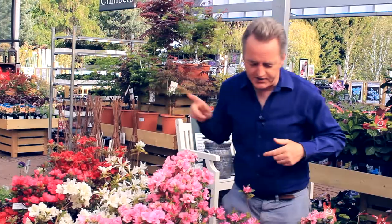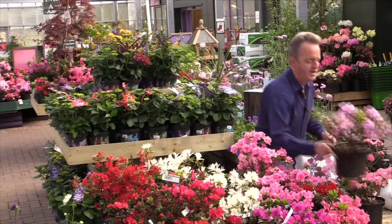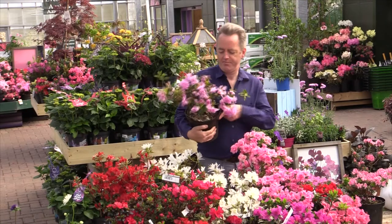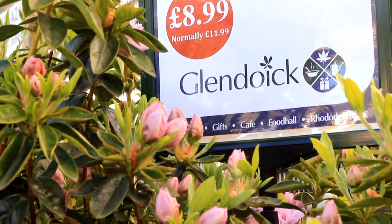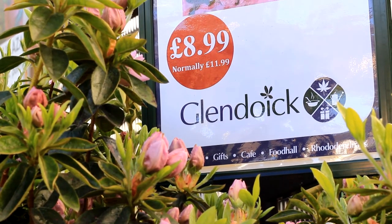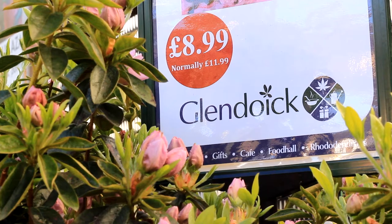We have one bargain azalea on the go at the moment. This amazing frilly petticoat-like azalea is called Elsie Lee, and it's on special offer at £8.99, normally £11.99. So if you want a bargain, that's the one to go for this year.